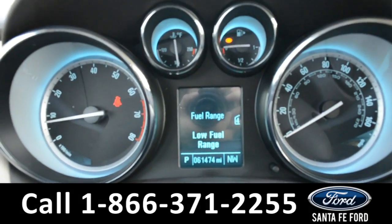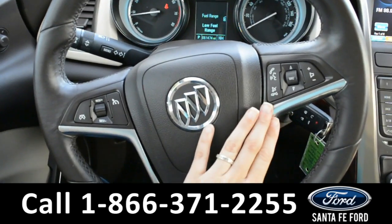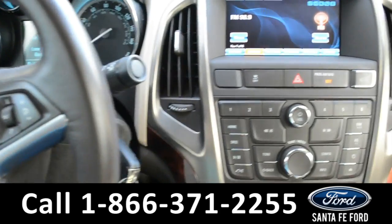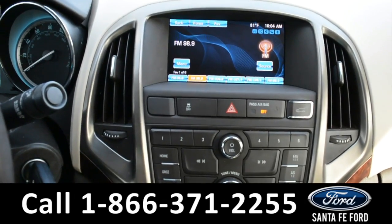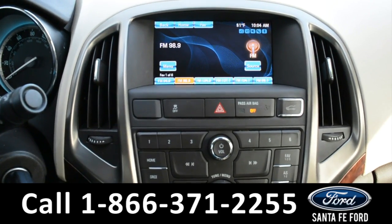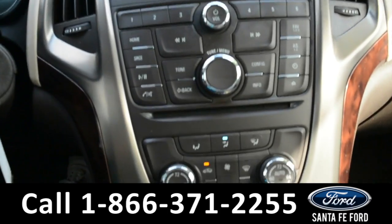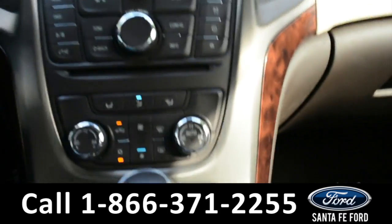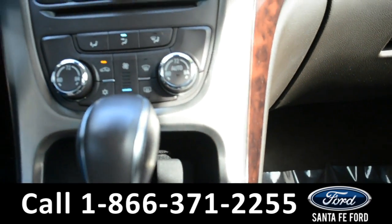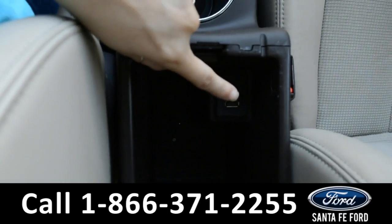Here's a look at the dashboard. The steering wheel does have cruise control and Bluetooth, as well as this LCD touchscreen, which has AM, FM, XM radio, as well as a temperature display and the time in the right-hand corner. There is a CD player, a 12-volt, and a USB port.